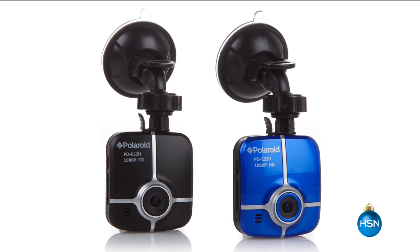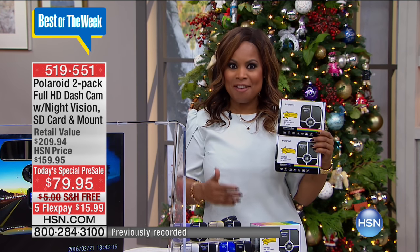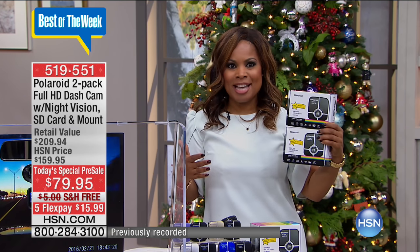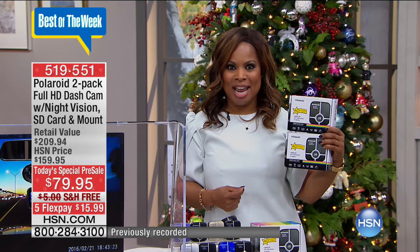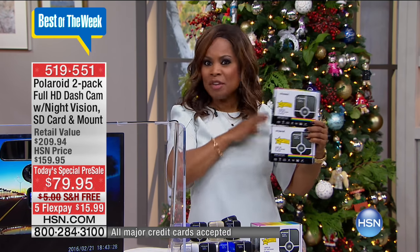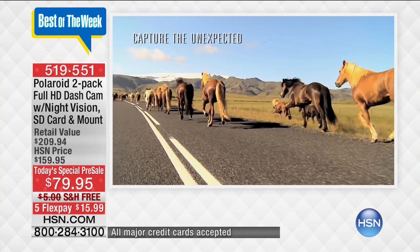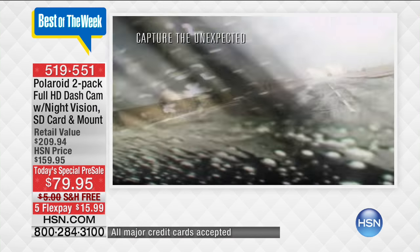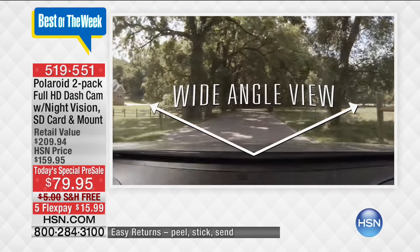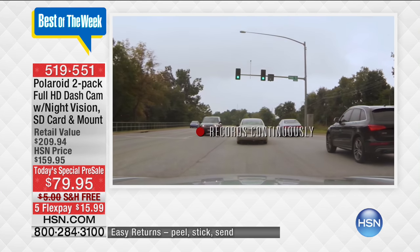Hi everybody, my name is Marla Smith and I'm very excited to be with you to give you a chance to shop with us for our today's special in advance. You will be the first to get our very exciting value — the number one best-selling brand in dash cams at HSN, our Polaroid dash cams. We are giving you two of everything, two separate boxes, with the ability to capture video and extraordinary audio as you travel throughout your life. You are looking at full 1080p high-definition video that is going to make all the difference in the world.